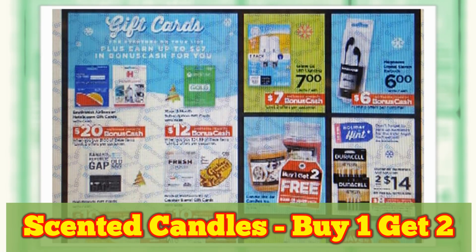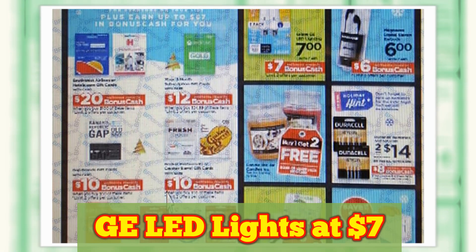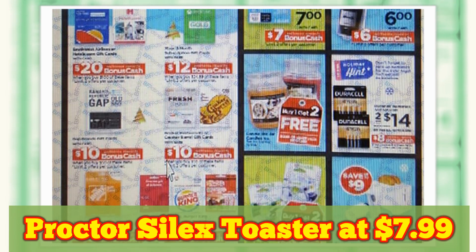Scented Candles, Buy One Get Two Free. GE LED Lights at $7. Proctor Silex Toaster at $7.99.